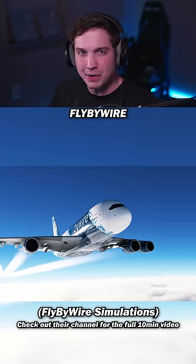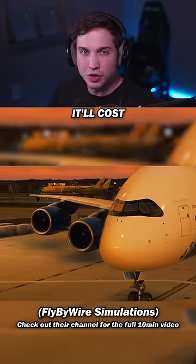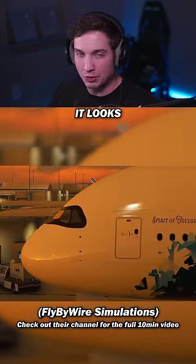We've finally gotten a good look at the new FlyByWire A380 for Microsoft Flight Simulator, so let's go over a few things like what it'll cost, when it's going to be released, how it looks, and more.